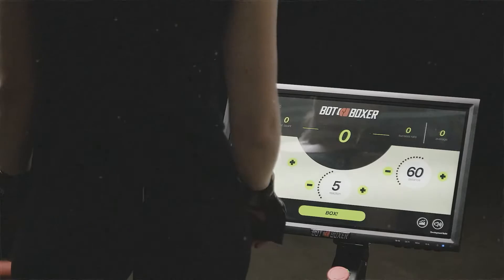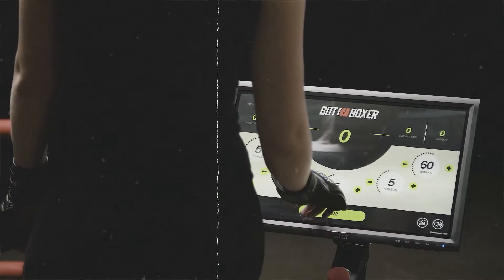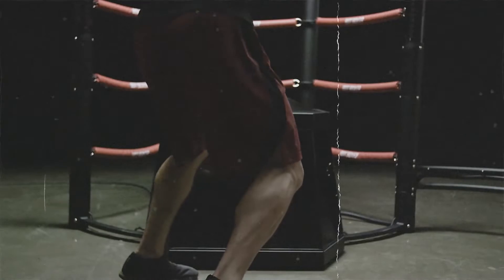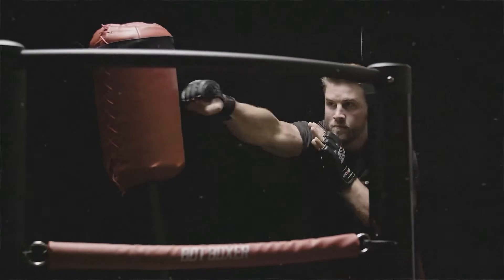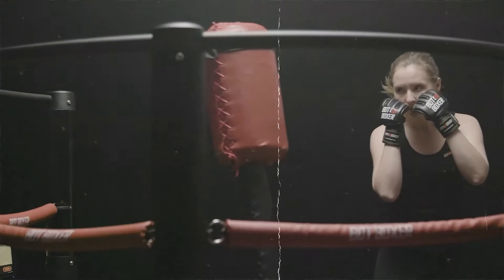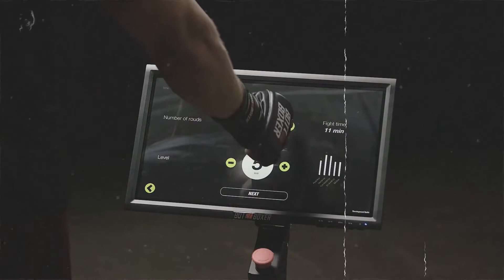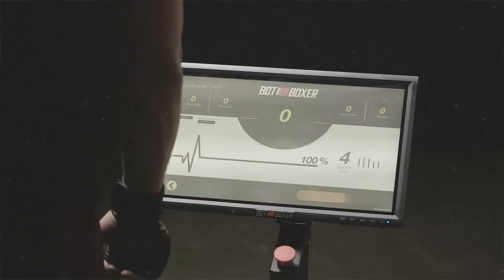Each session is recorded, allowing you to track your progress, set goals, monitor burnt calories, and even climb up the leaderboard. It's not just a workout — it's a cardio-packed, calorie-burning journey where you can have some fun and share the sweat with others. As of now, Bot Boxer is still in the research and development phase and not yet available for individual purchase. The company is currently focusing on selling to commercial customers, but you can sign up for their email list on their website to be notified when individual sales become available.